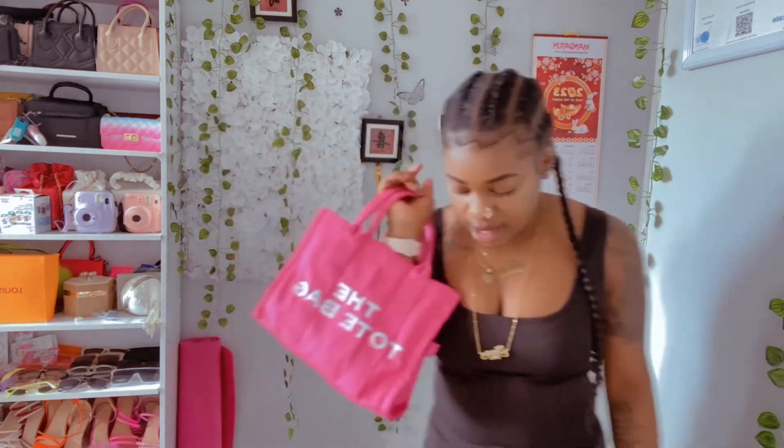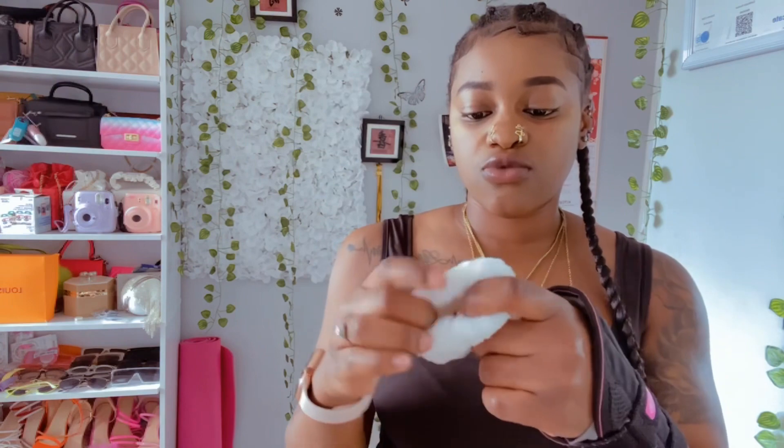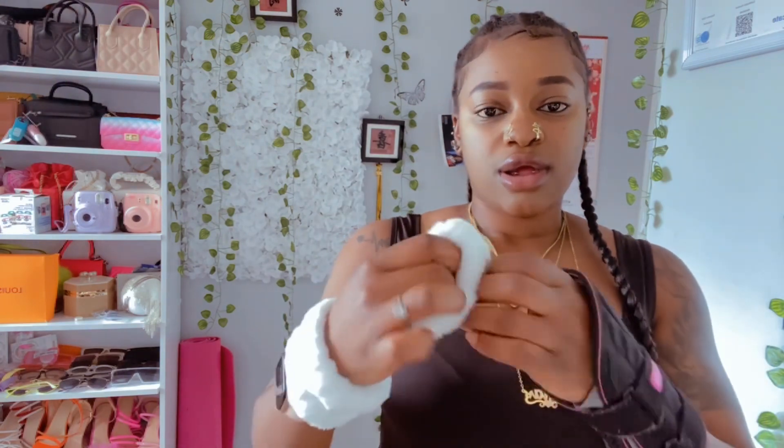I also got — like, when you're washing your face, you know the water keeps running down your arm? So I got it to put on my hand, because I hate when the water just keeps running down. You guys get what I'm saying.